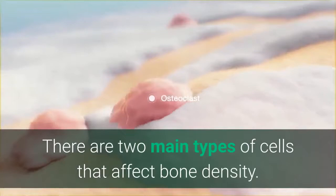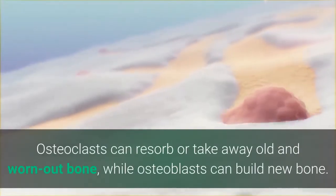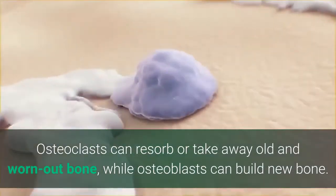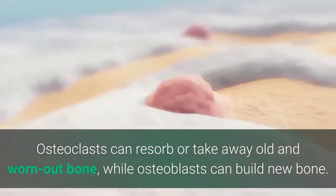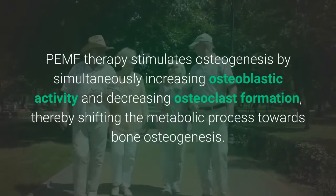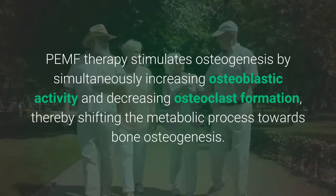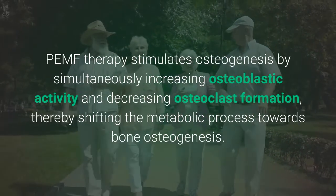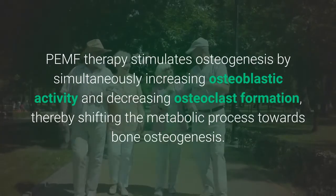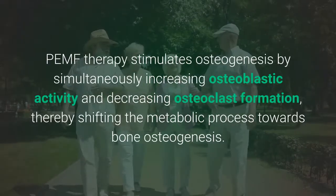There are two main types of cells that affect bone density. Osteoclasts can resolve or take away old and worn out bone, while osteoblasts can build new bone. PEMF therapy stimulates osteogenesis by simultaneously increasing osteoblast activity and decreasing osteoclast formation, thereby shifting the metabolic process towards bone osteogenesis.